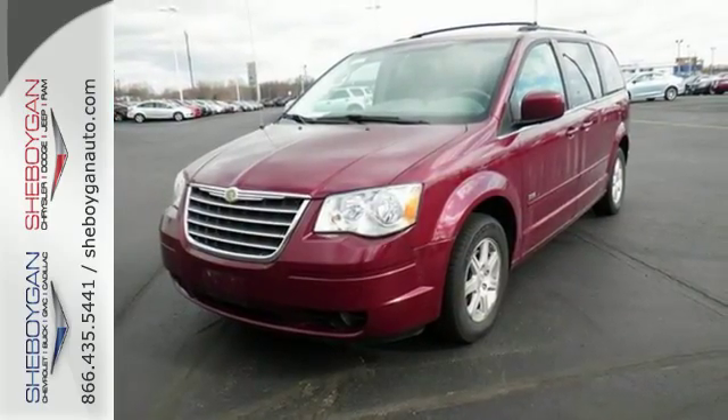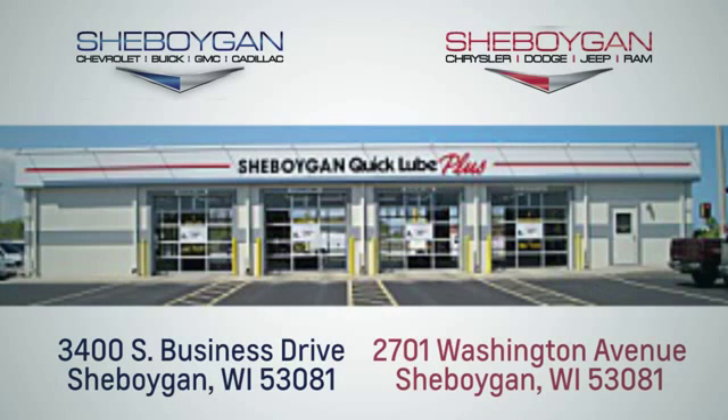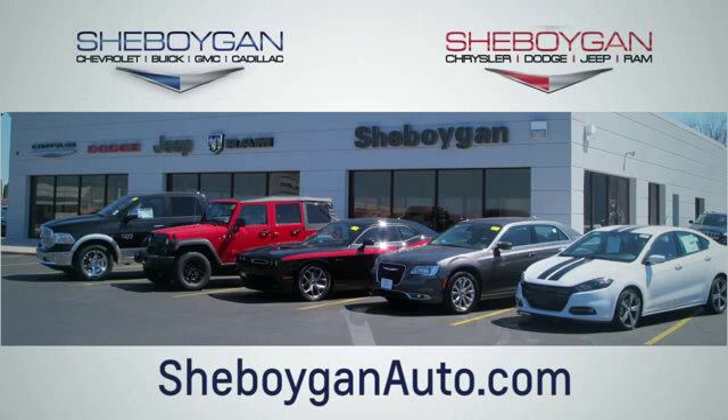See it for yourself today. Choose Sheboygan Auto. We're conveniently located at 3400 South Business Drive or at 2701 Washington Avenue in Sheboygan, Wisconsin. Sheboyganautos.com